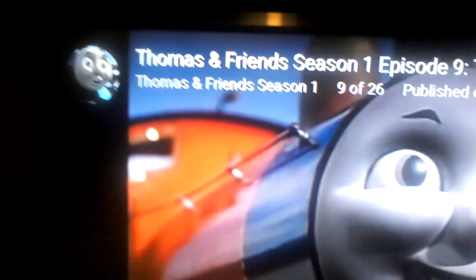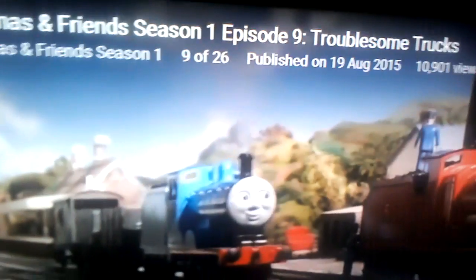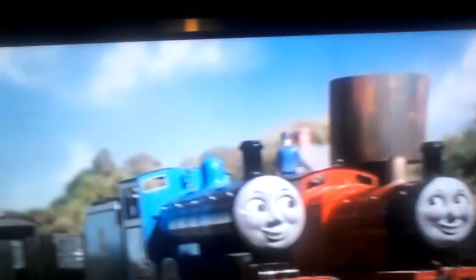In the close-up of James, all you can see behind him is the blue sky. The next minute, when Edward puffs up, you can see trees and the water tower behind him. That's all fourteen goofs.